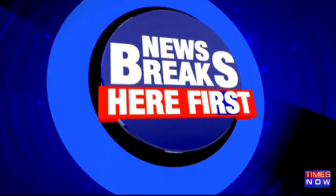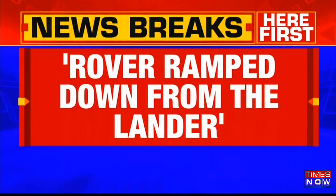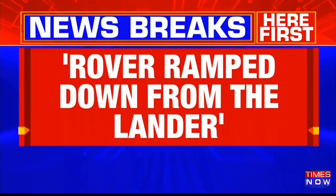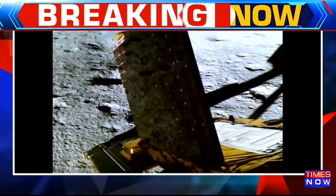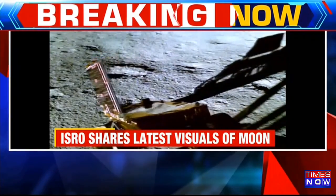Big breaking news coming in. ISRO has tweeted another video from the rover Pragyan. The rover has ramped across the lunar surface — it has ramped down from the lander. Those are the visuals of the rover coming down from the ramp.